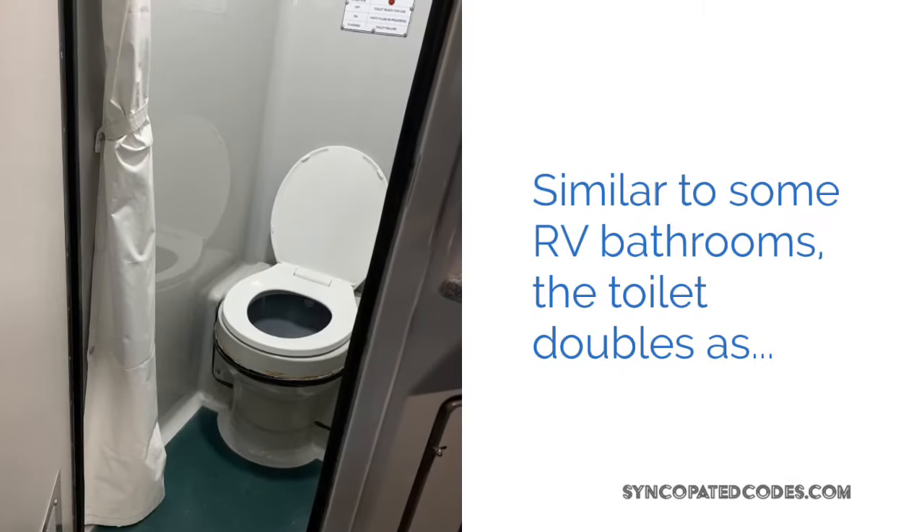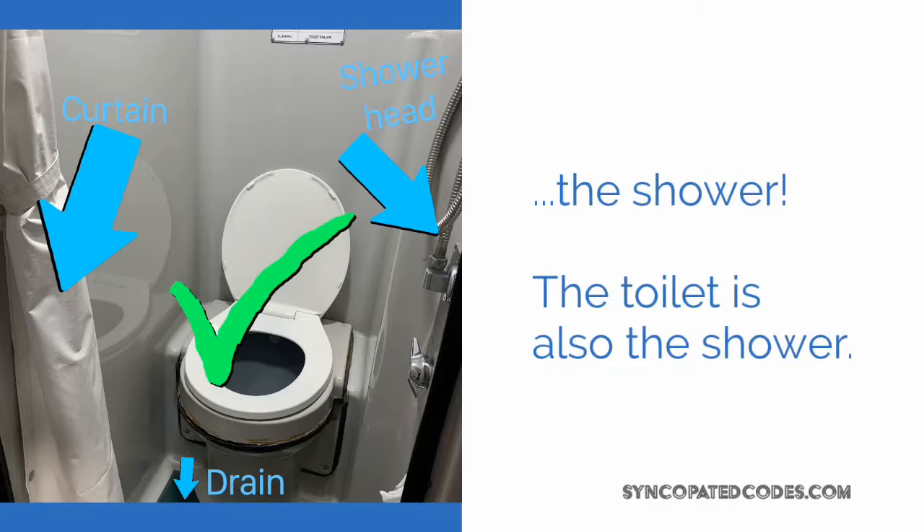It also doubles as the shower, which is interesting. If you've ever been in an RV, it's very similar to those kinds of setups.